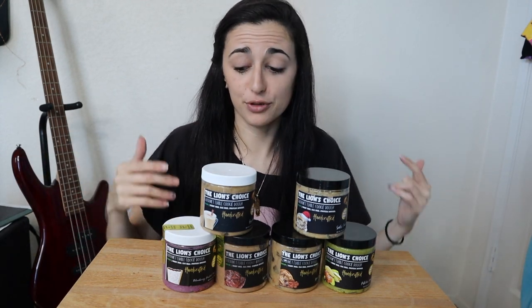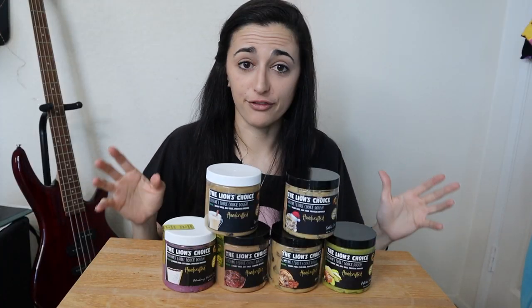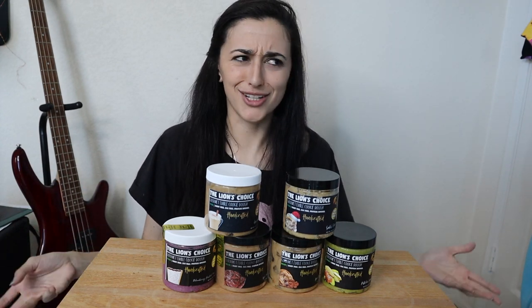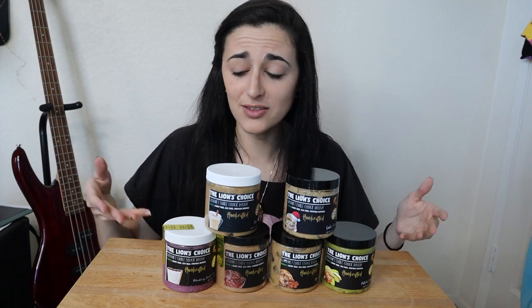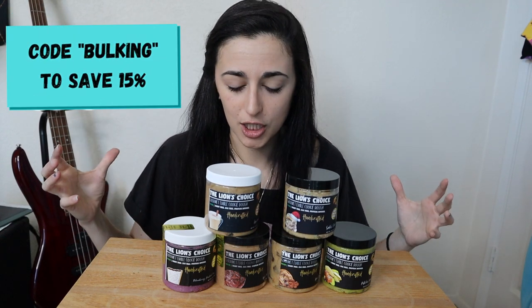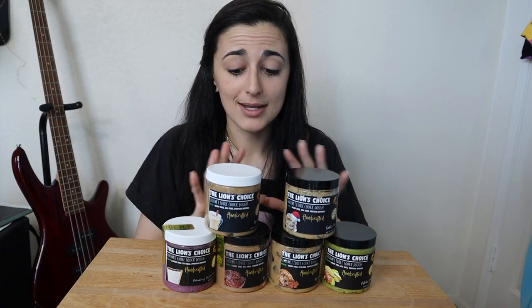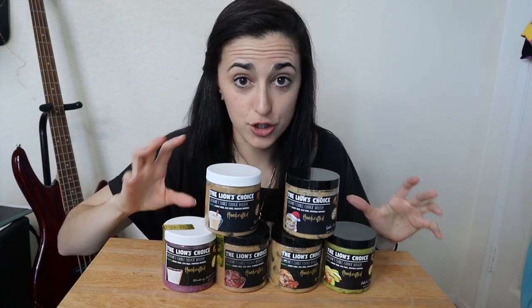We've got some epic flavors to try today — some that I didn't get to try in the previous taste test — so super stoked to do six of them. If you haven't already, please do subscribe to the channel. We've got more than just cookie dough — I've got cookie recipes coming out too. These are vegan cookie doughs that you can eat raw, and they do have gluten-free options for those who may be celiac or gluten intolerant. All vegan, all freaking delicious.